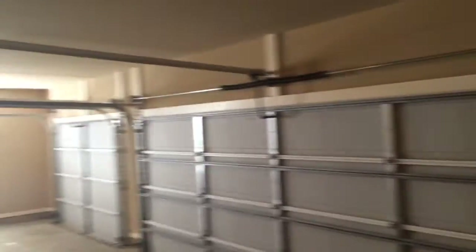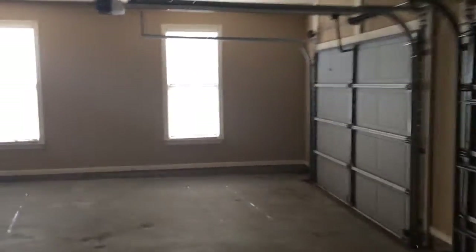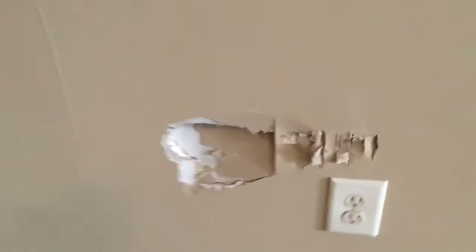There are two garage door openers. The right small garage door needs to have some wires reattached to the sensor, because you have to hold the garage door button down the whole time. Below the circuit breaker, you can see there's some damage next to the outlet.